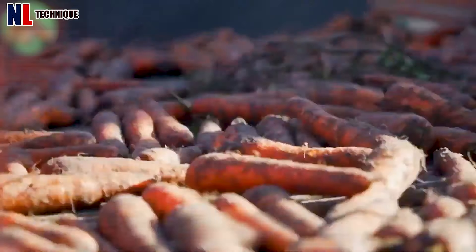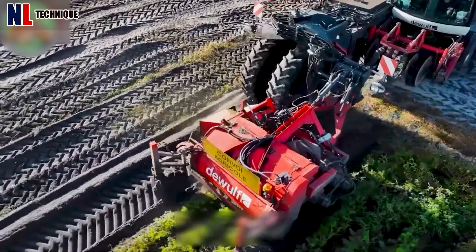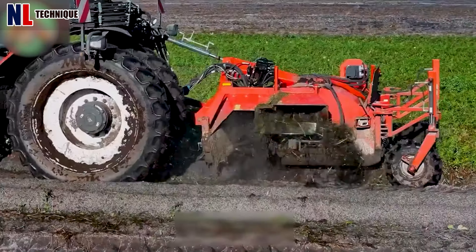The carrot harvester efficiently extracts carrots from the soil, optimizing the harvesting process and improving overall productivity in carrot farming.